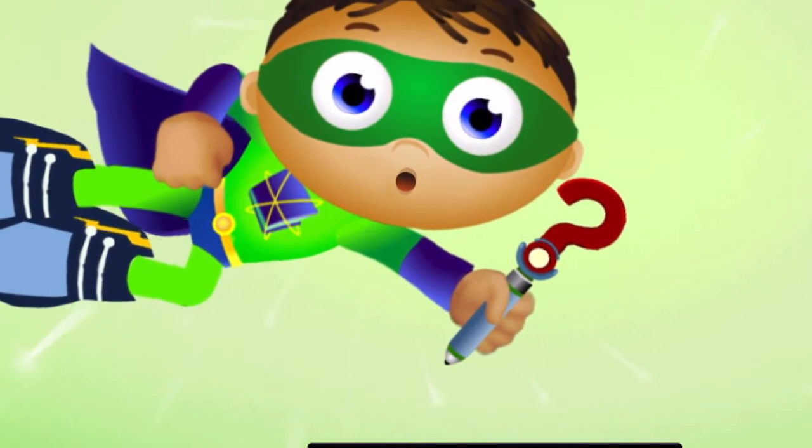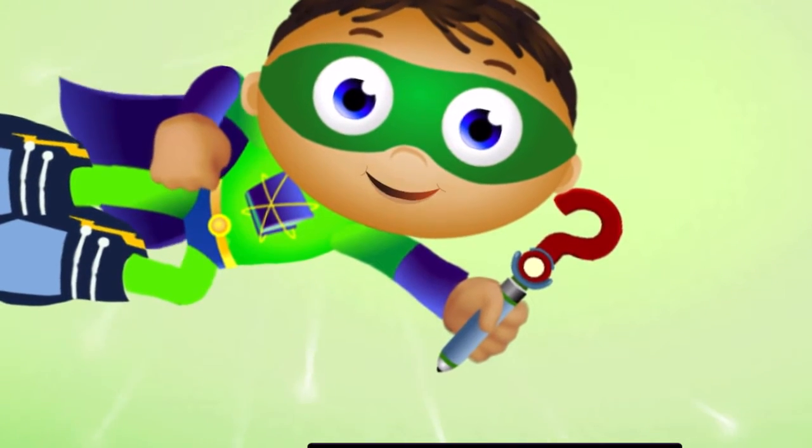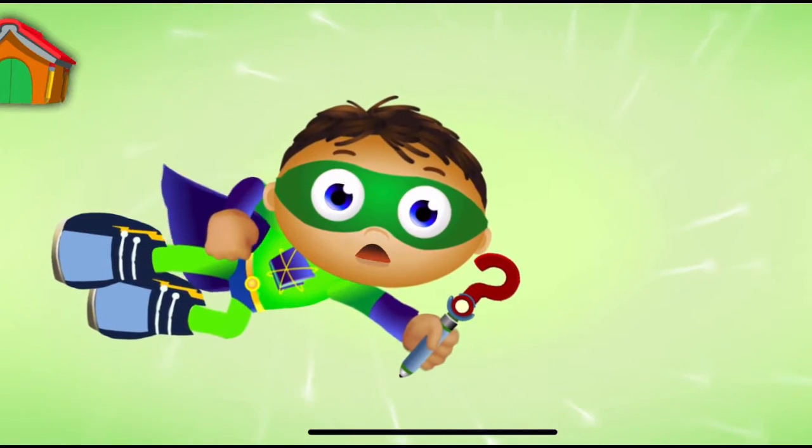The Big Bad Wolf Blew Down the Straw House. Super Job, Super U. You finished the story and saved the day. And look, you earned a sticker.